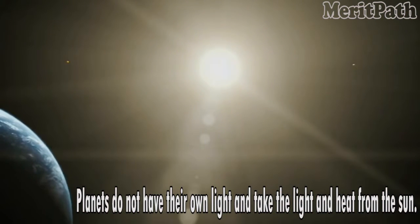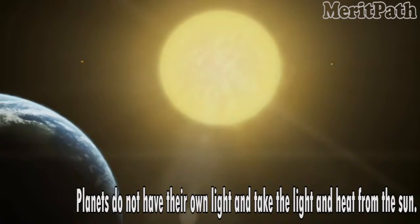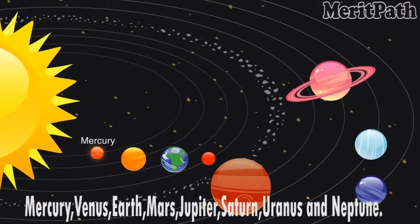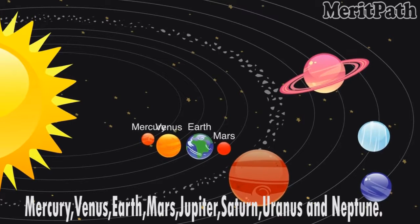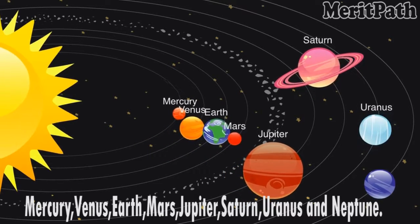Planets do not have their own light and take the light and heat from the sun. The eight planets of the solar system are Mercury, Venus, Earth, Mars, Jupiter, Saturn, Uranus and Neptune.